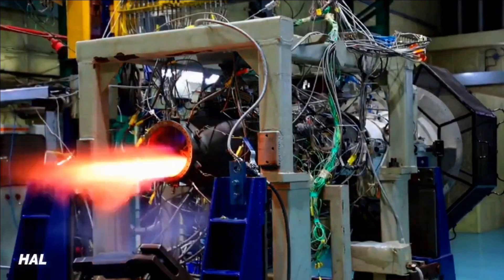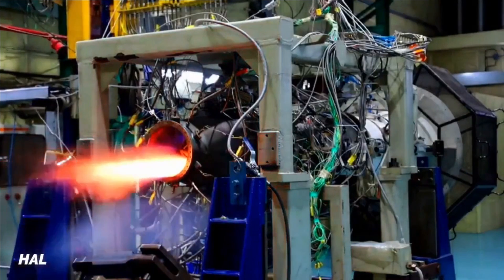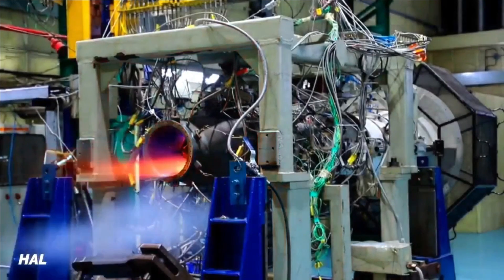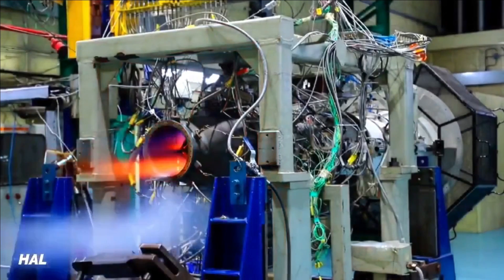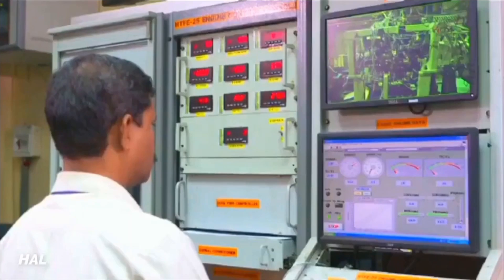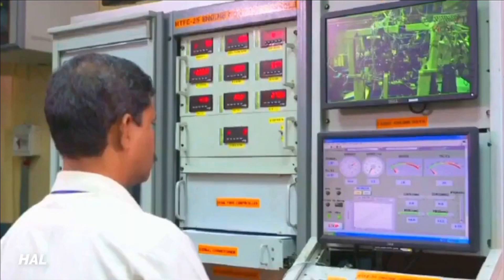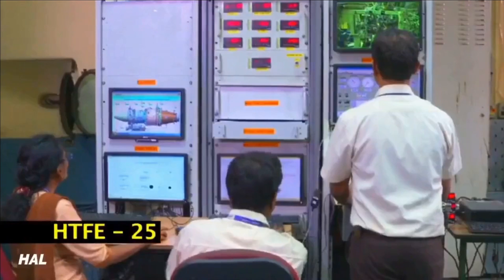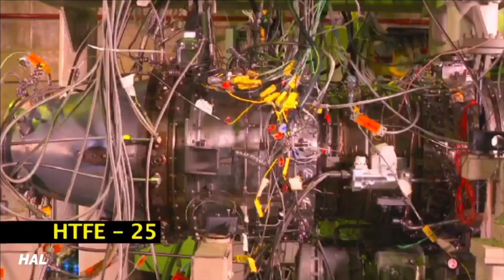Once successful, this engine can save a lot of foreign exchange spent on import or licensed manufacture of engines of this class. The engine can also be used to power the indigenous IJT, HJT-36, or BAE Systems Hawk 132, and a reheated version of the HTFE-25 variant can also power the Indian Air Force Jaguars at a fraction of the cost that Honeywell is asking for its engine upgrade.